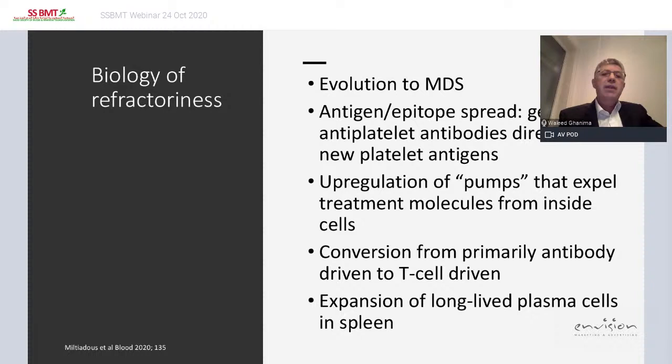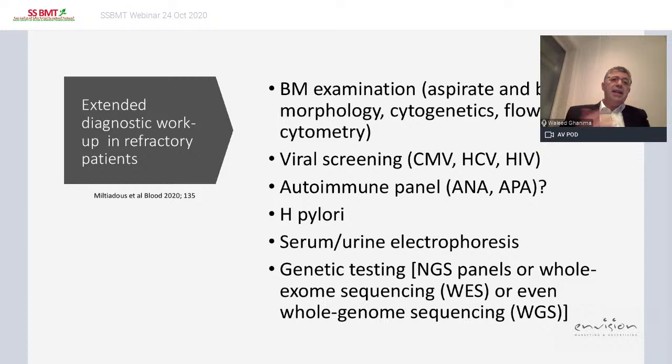Anti-plasma cell therapies are now entering the field of ITP treatment. We are going to start a phase 2 study to determine the effect of daratumumab in ITP. For an extended workup, consider bone marrow examination with aspirate and biopsy, flow morphology, cytometry, flow cytometry, virus screening, autoimmune panel, electrophoresis, and check for MGUS. Genetic testing — whether NGS or whole exome sequencing — might help determine if it is hereditary thrombocytopenia or another disease.